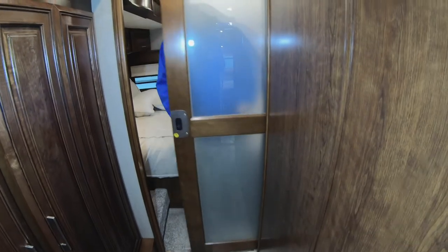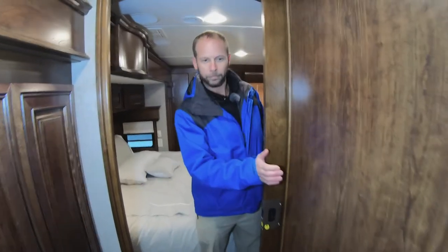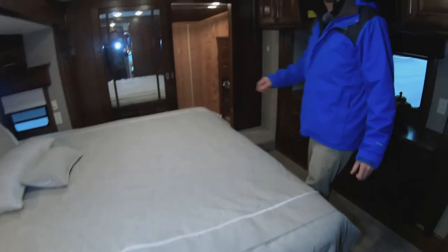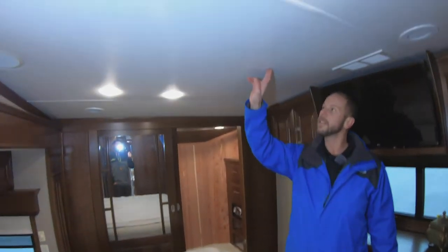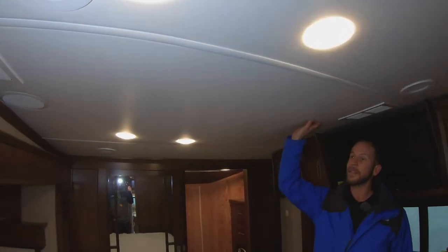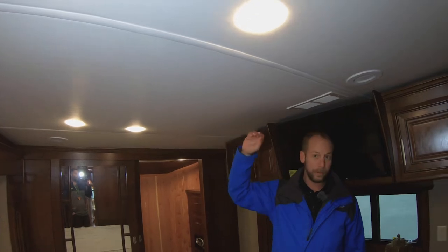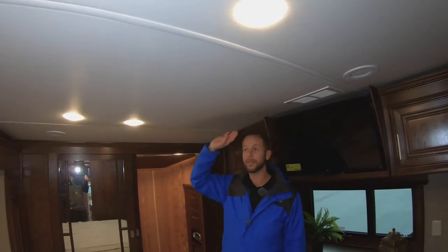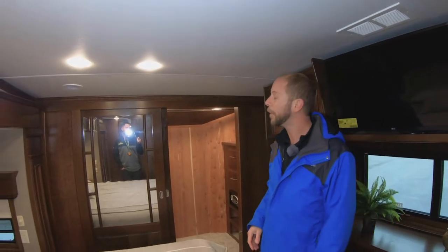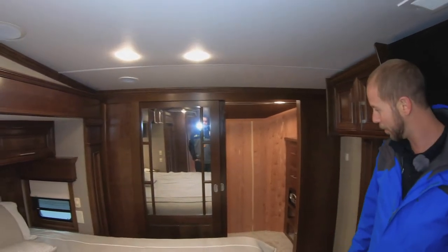The door to the bedroom is more residential than anything I've seen in any other product. The ceilings throughout are all soft-touch vinyl ceilings instead of ceiling panels — they actually have a foam back to them, which helps deaden noise quite a bit and is also a lot easier to clean. There are no staples, brads, or putty that deteriorate over time.